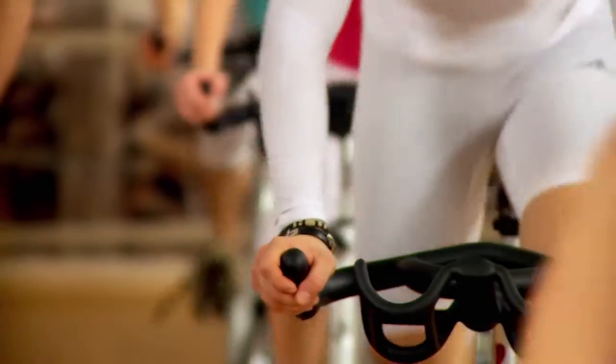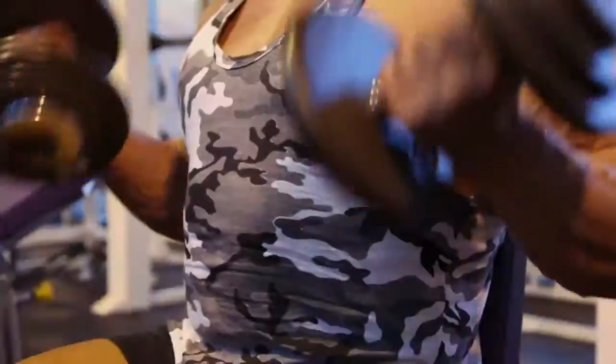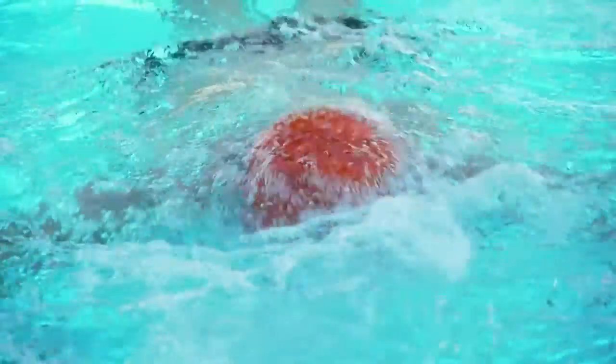You exercise for your health, right? Even though you know all the exercises aren't created equal, it's the same with nutrition. But how do you know what you need?